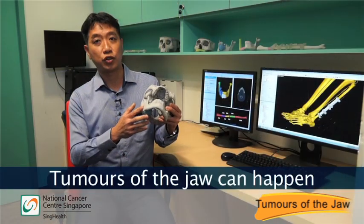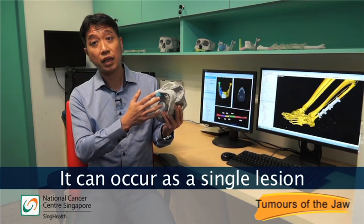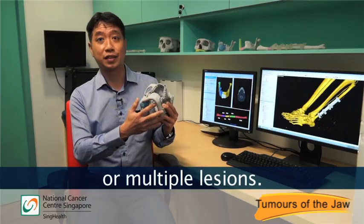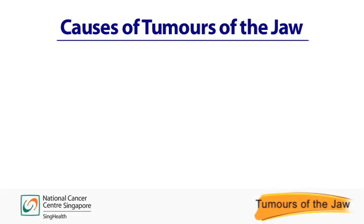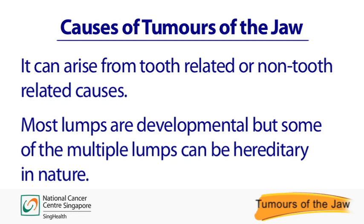Tumors of the jaw can happen to the lower jaw or upper jaw. It can happen to anyone from children to adults, and can occur as a single lesion or as multiple lesions. Causes of tumors of the jaw can arise from tooth-related or non-tooth-related causes. Most lumps are developmental, but some of the multiple lumps can be hereditary in nature.